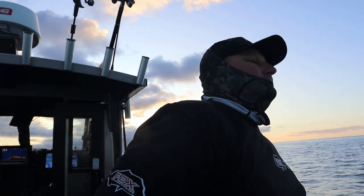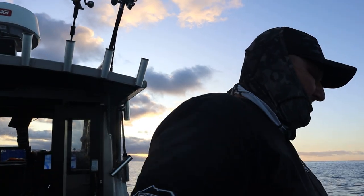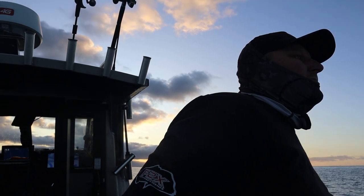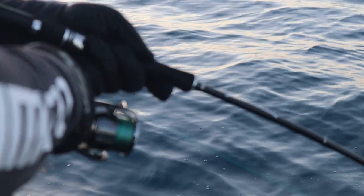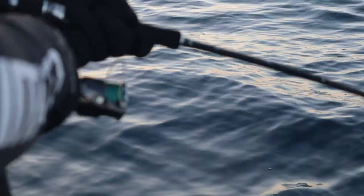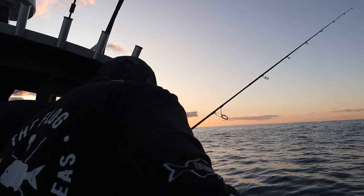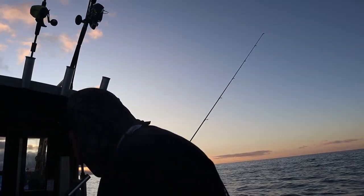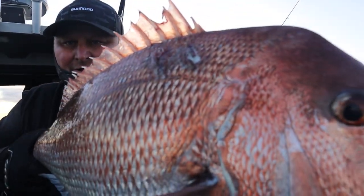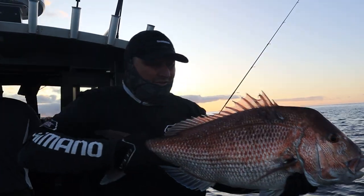Oh yeah, this is a donkey - he's still taking line. He's probably under the motor but it's all good at the moment. Net! He's actually an awesome fish - he's got some marks and bruises on him. Look at the scars on the top of him there. I'm going to put him back. All that screaming is because I've got a pulled muscle in my arm.